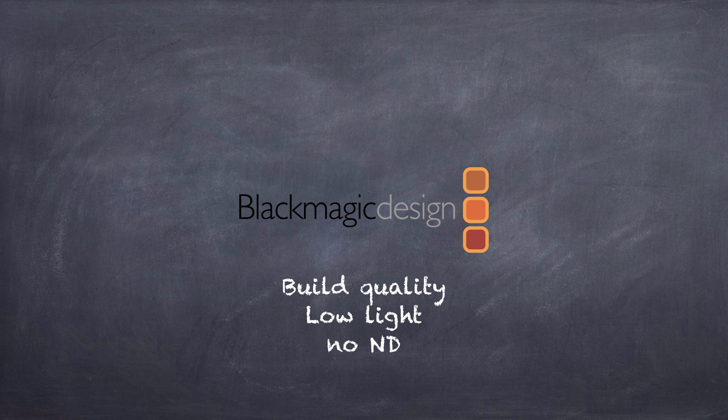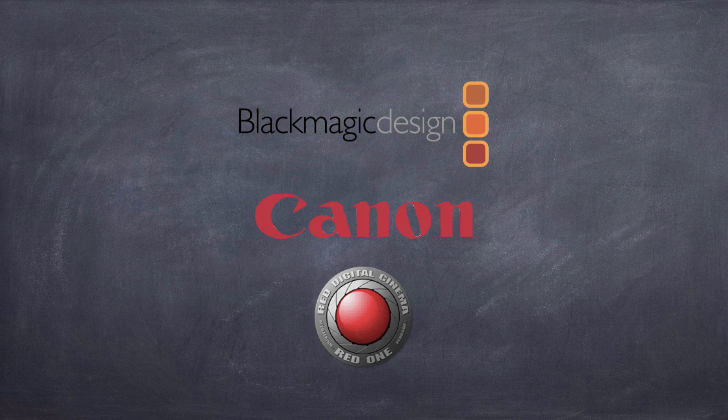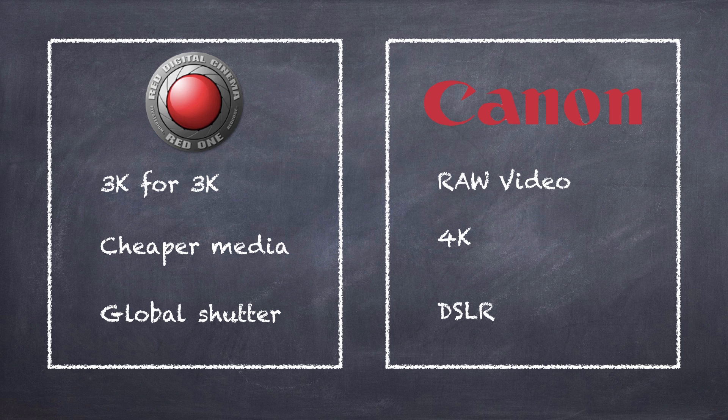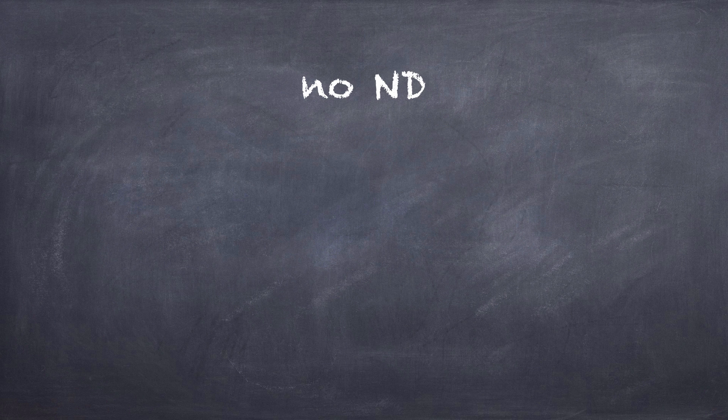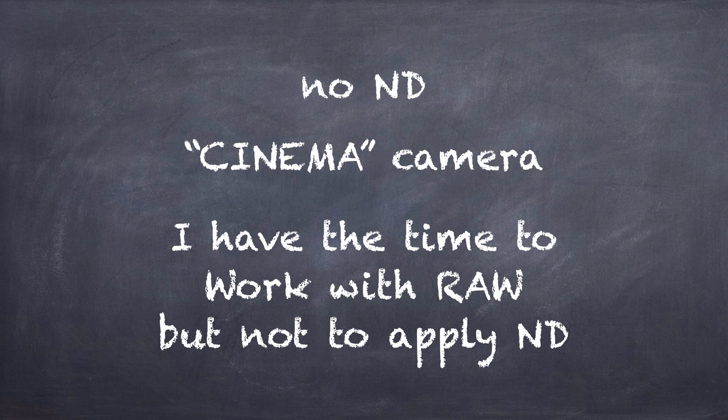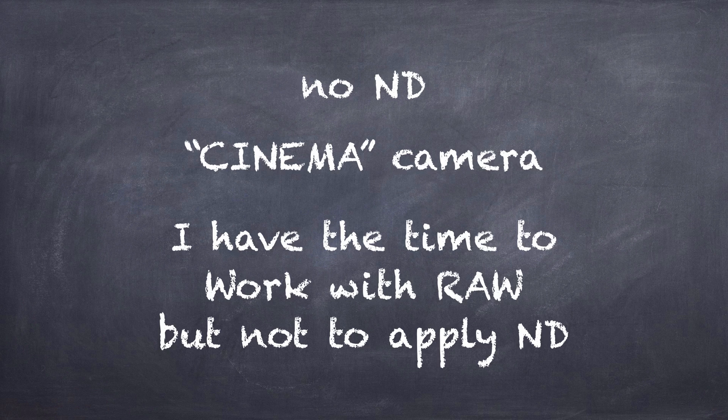Blackmagic Design have always been criticized for many things — build quality, low light, no ND filters. But people tend to forget that Blackmagic Design gave us the same things that we've been asking Canon and RED for a very long time. We've always been asking Canon for RAW video and 4K in a DSLR form. We've always been asking RED for cheaper cameras — remember "3K for 3K" — and cheaper media, and global shutter. And finally, when you come to the no ND filter thing: this is a cinema camera. As a filmmaker, you have the time to work with RAW footage, but not to apply an ND filter? This is weird.